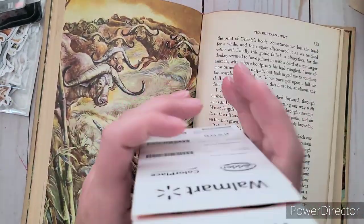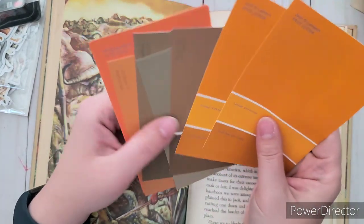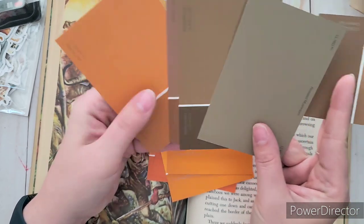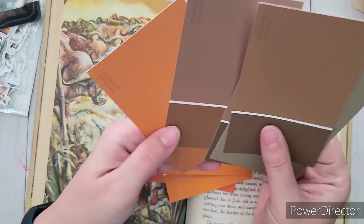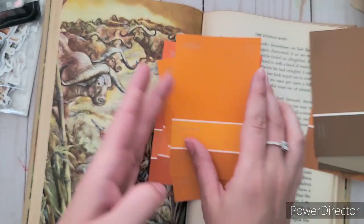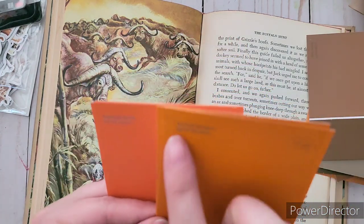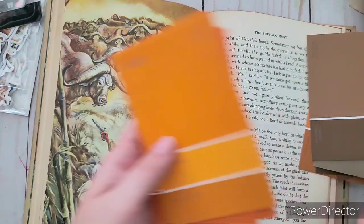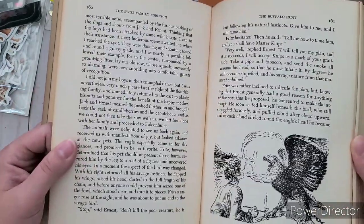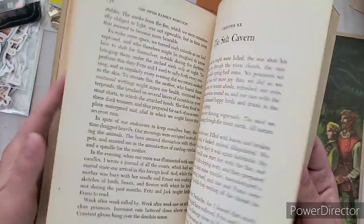Oh, I almost forgot — when I was at Walmart I got some paint chips. I was looking for different browns for the lion journal and some oranges too. I got ones called Nutmeg, Spice, Horizon Sun, and then I saw two Halloween-themed ones: 'Pumpkin Patch' and 'Jack-O-Lantern' — I had to get those just because of the names. Paint chips are free samples, so I'm not saying grab all of them, just a couple here and there.